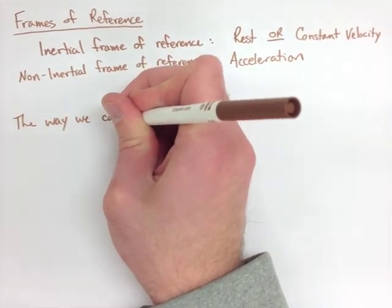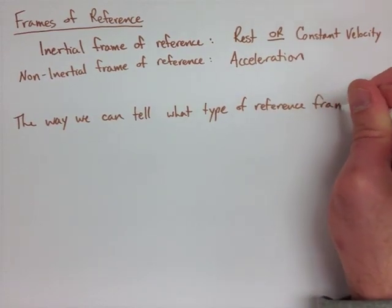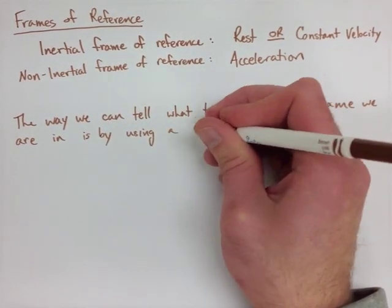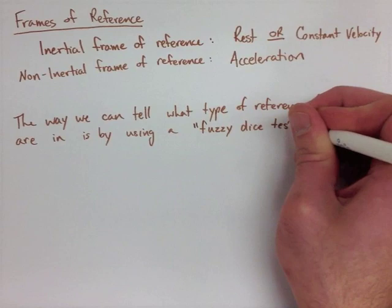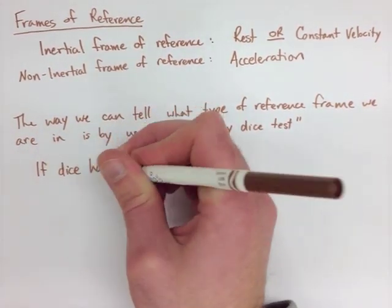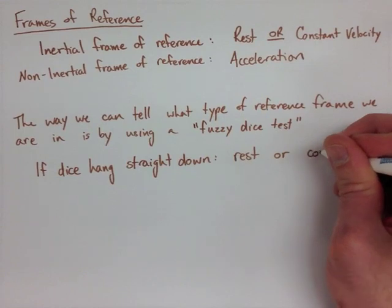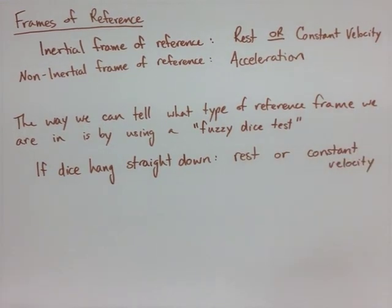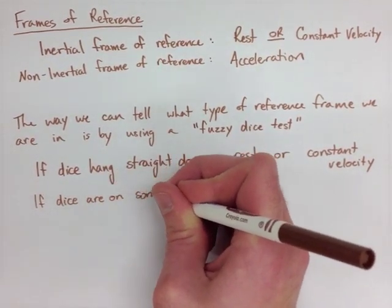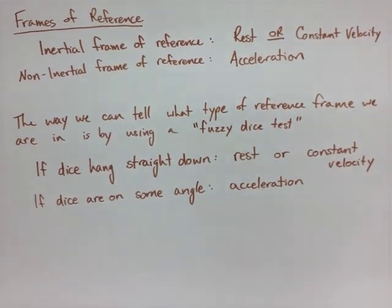There's a way we can tell which frame we're in. This isn't a technical term, but we're going to figure out whether we're in an inertial or non-inertial frame by using what's called the fuzzy dice test. Think of those fuzzy dice you used to see in cars, or hanging from the windshield in a 90s TV show. If the dice are hanging straight down, that means we're either at rest or moving at constant velocity. If the dice are slanted or have some angle — not straight down — that means there's an acceleration in some direction.